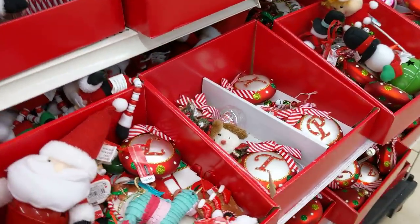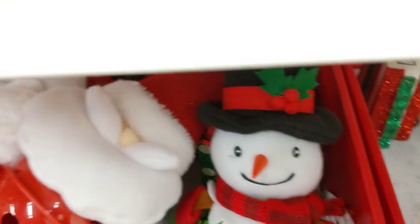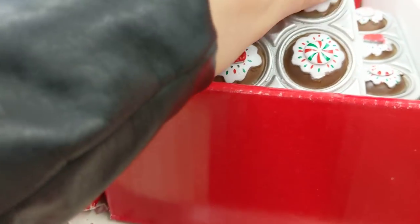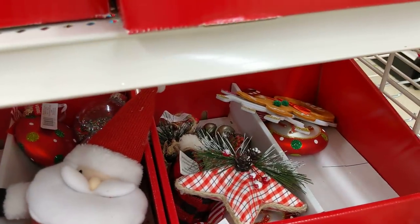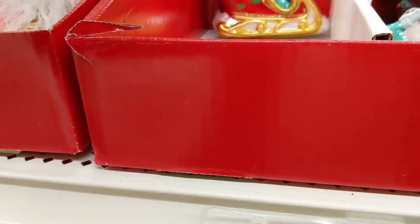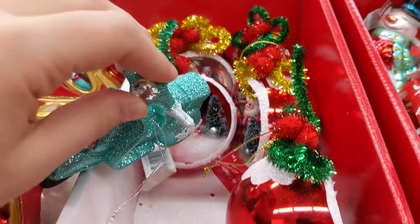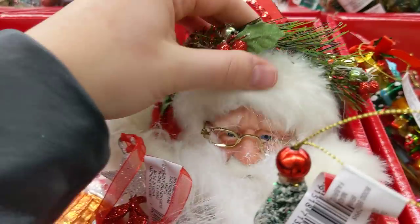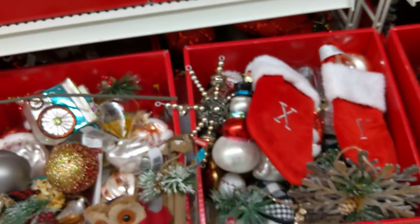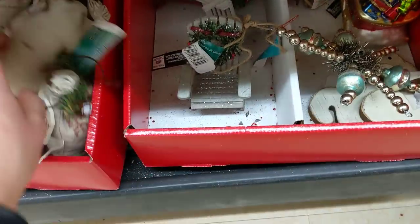More ornaments. Letters. Jingle. Cookies. Rubber ones. Scooters. Trees. And cups on heads. Oh, there's Santa. That looks pretty. Thanks.